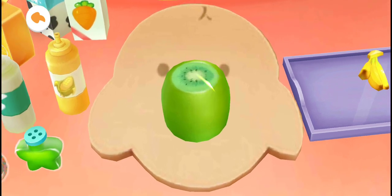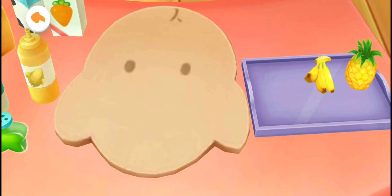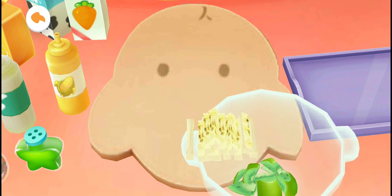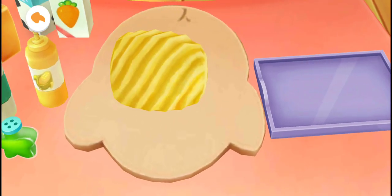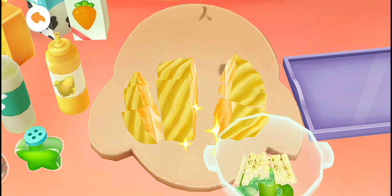Let's slide your finger to cut the fruits! All set! Drag the... You are great! Let's process the next one! Slide up and down to turn the... All set! Drag... You are great! Let's process the next one! Slide your finger to cut the fruits! All set!